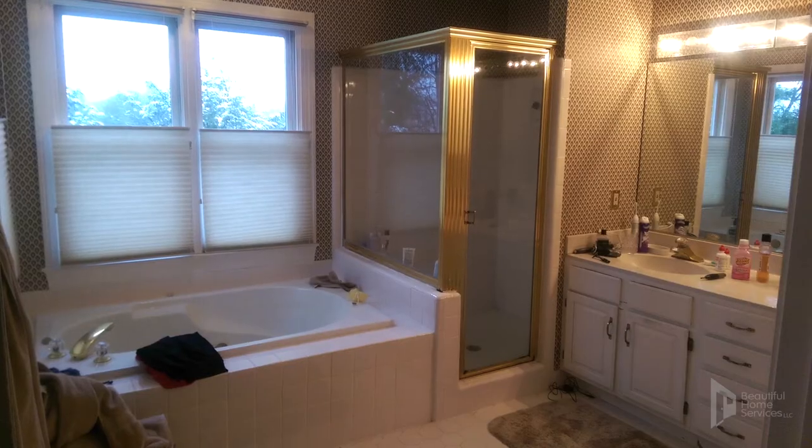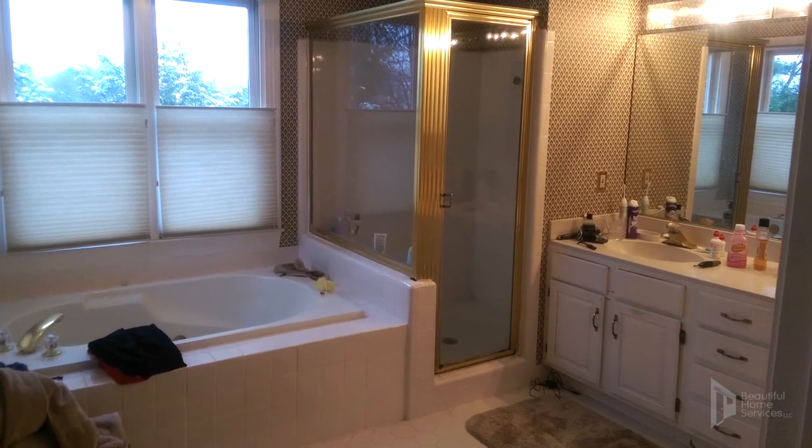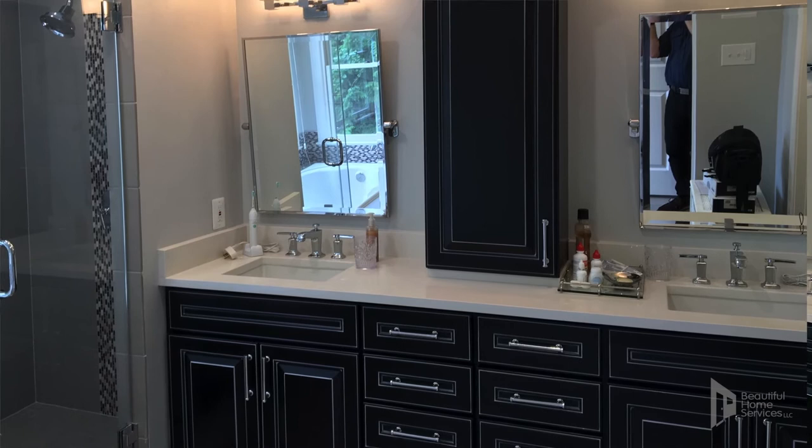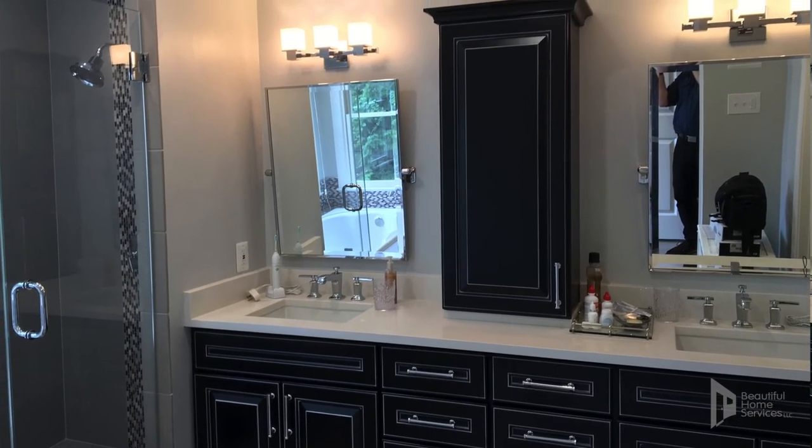Tell us a bit more about that process. Well, when we first got started in the consultation phase, I asked them what factors they really did not like about this bathroom. One was obviously the leaky shower pan, which we took care of by rebuilding it with Den Shield. But the other thing was storage in the vanity area — they felt it was just two cabinets with empty space below the sink that was very hard to use. So we helped them pick out cabinets with drawers and a nice vanity tower in the middle, which allows much more effective use of the space — the wife can store her makeup, they have the hair dryer stored, medicine, and it makes for a much cleaner, more functional bathroom.